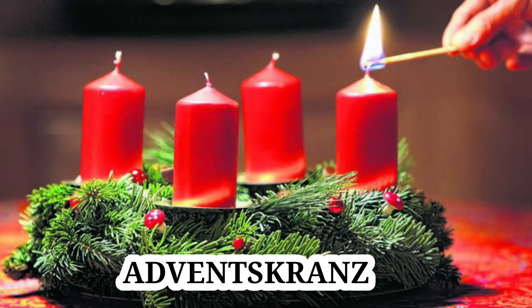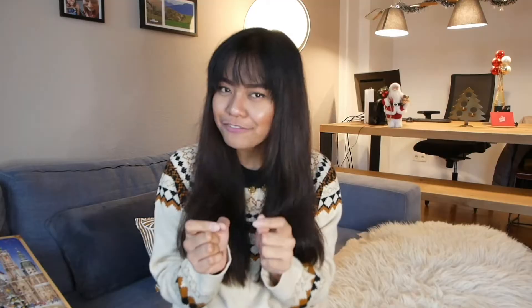First on my list: the Advent Kranz. What Germans usually do is get this Advent wreath, which has four candles in it, and they light up each candle on every Sunday leading up to the last Sunday before Christmas. I heard this is not just a German thing but also a European thing. But for me, this is totally new — it doesn't exist in my home country, the Philippines.